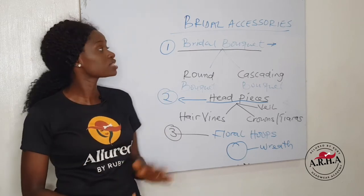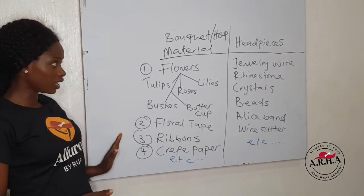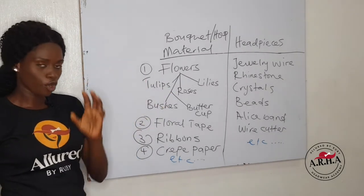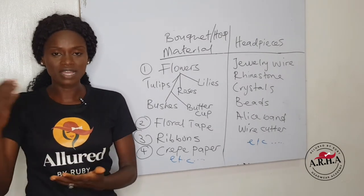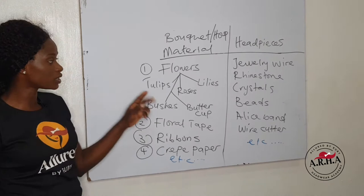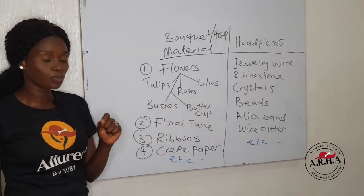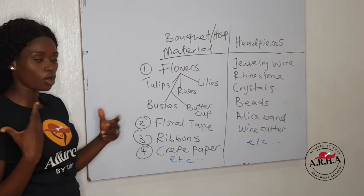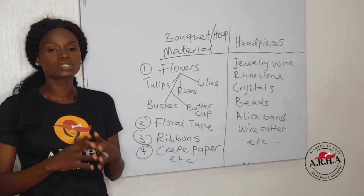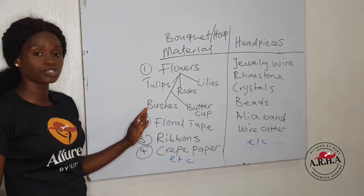Now let's go to the materials and tools you can use to create beautiful bridal accessories. For your bouquet and bridal headpieces, the first thing you need is your flowers. The bridal bouquet is essentially built around bridal flowers. There are different types: tulips, lilies, roses which is the most common, bushes — which you always need for bridal bouquets — and leaf buttercup flowers. These types of flowers can be used together or single; you can use them interchangeably as a mix, or use strictly one type of flower in your bouquet.